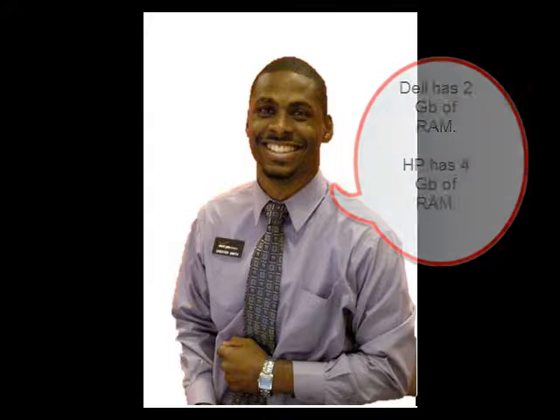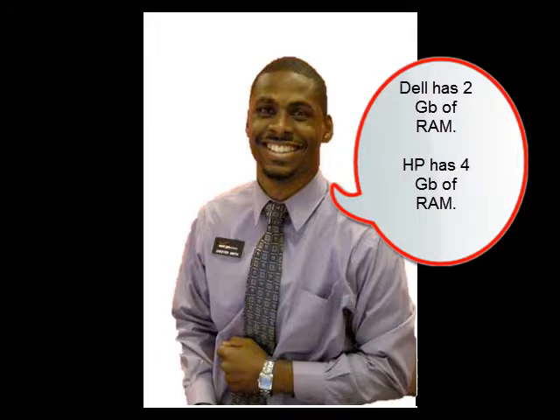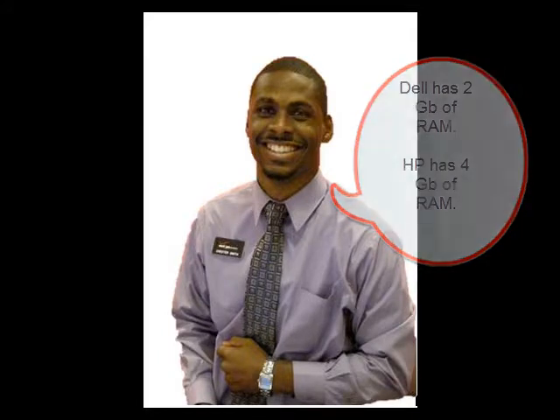Well, the Dell and the HP are laptops. The Dell has 2GB and the HP has 4GB of RAM, so there's enough memory to play games, watch movies, and do word processing. The HP has a larger hard drive — it has 500GB.